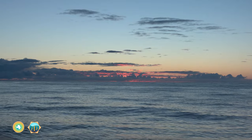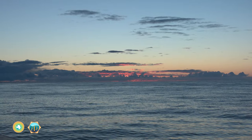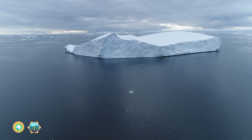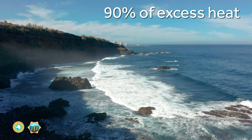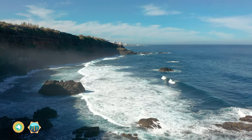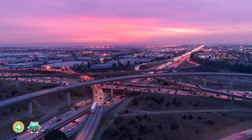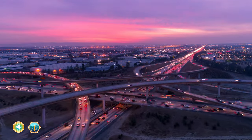The ocean is the heart of Earth's climate system, and it's buffered us from the worst impacts of climate change, soaking up more than 90% of the excess heat and about 25% of the excess carbon dioxide produced by human activities, like burning fossil fuels.